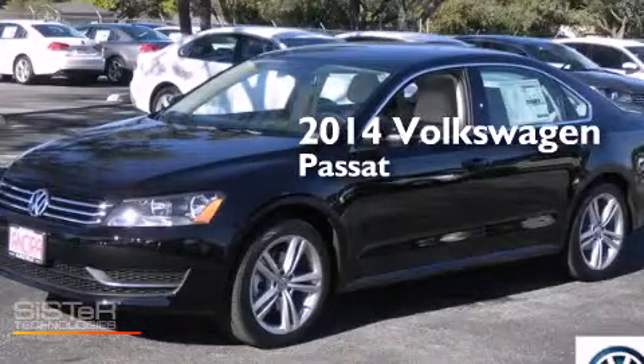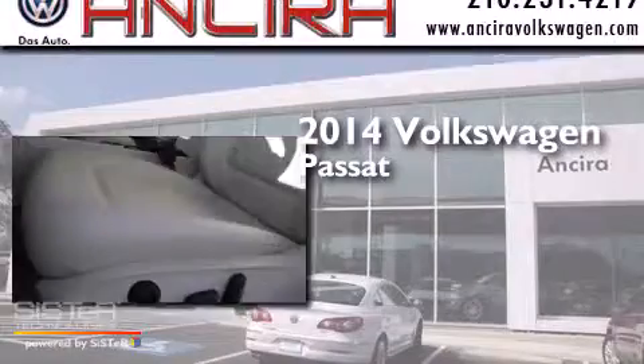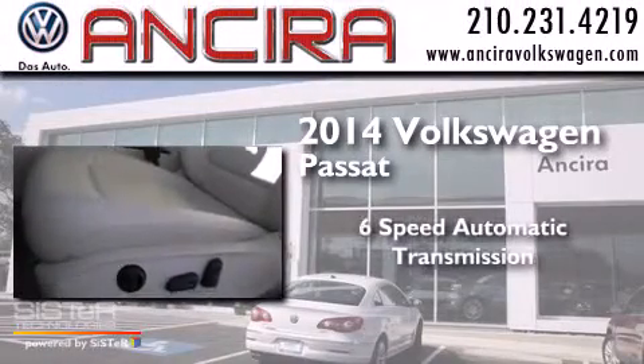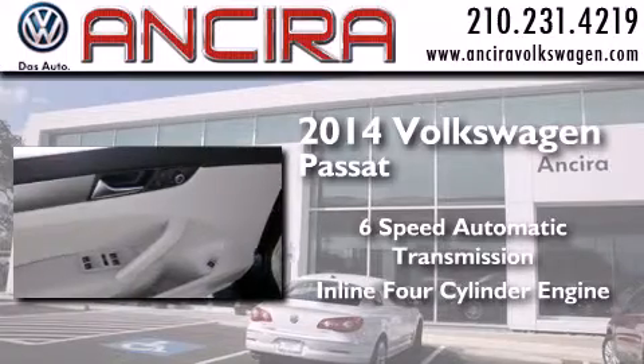This is a brand new 2014 Volkswagen Passat. This car has a six-speed automatic transmission and an inline four-cylinder engine.